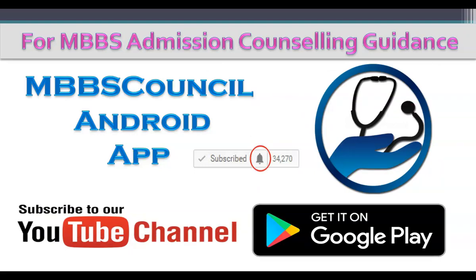This brings us to the end of this video. Every year students struggle during their counselling time because of the lack of guidance. The MBBS Counselling app helps you to choose the right medical college based on your score. Download the MBBS Counselling app so that you don't miss important alerts during counselling. Thanks for watching this MBBS Council Channel.